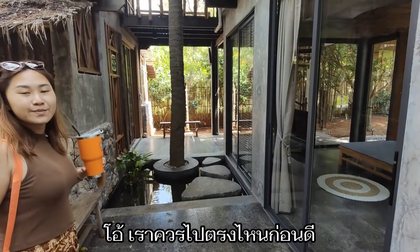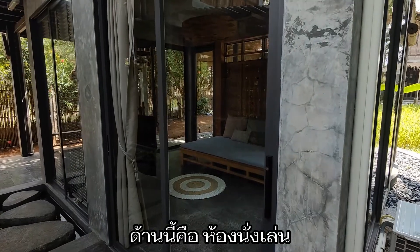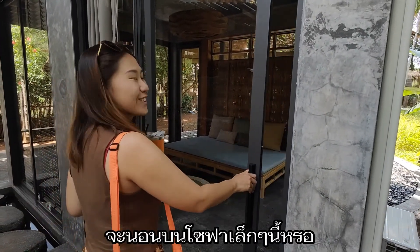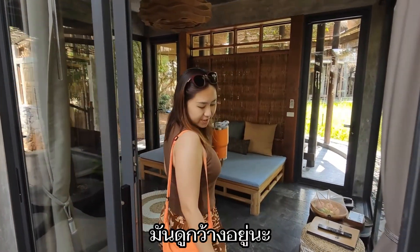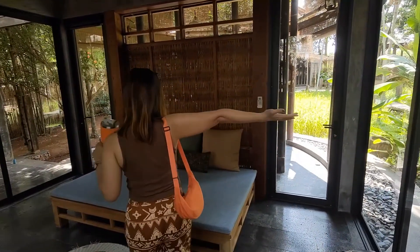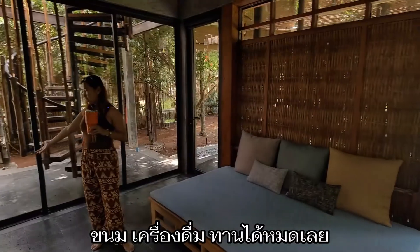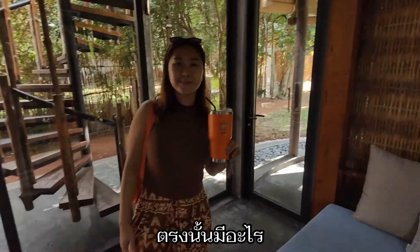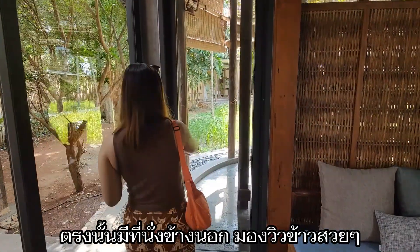Where should we go first? The living room! Here we have the living room. I thought it was a bedroom! Are you gonna sleep on this tiny sofa? It looks so spacious — and this is only the living room. They have all the amenities, a welcome drink, and a welcome snack. And over there is the outside view of the rice fields.